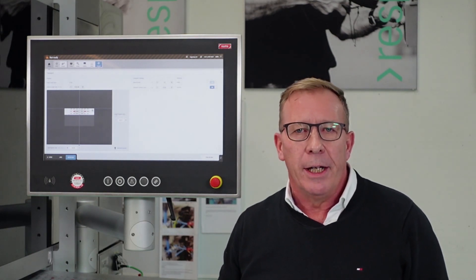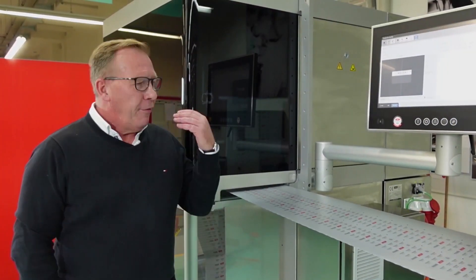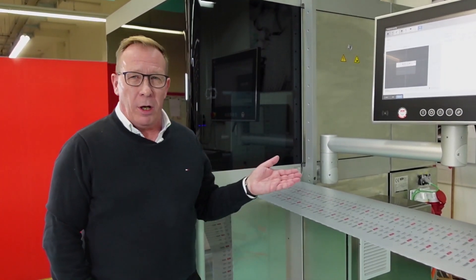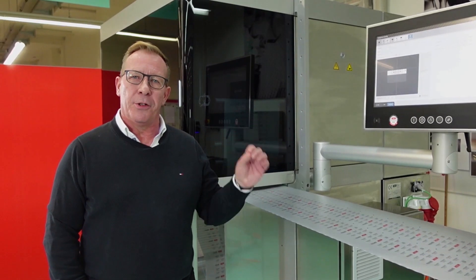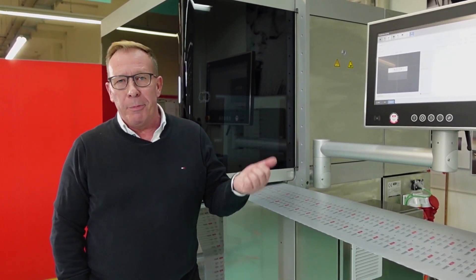Once everything is downloaded, the system is ready for production — and why don't we start the engine. What I really love about this system is the print quality regardless of the surface, or let me call it the wet material: bare aluminum, medical paper, Tyvek, and paper-backed lidding foil.